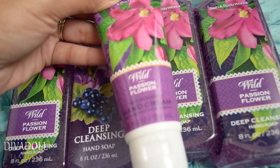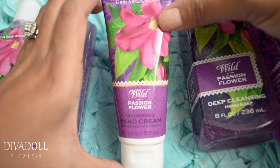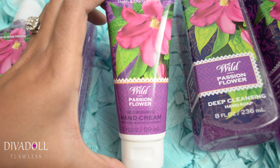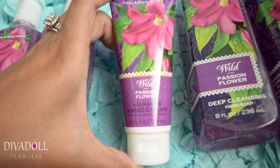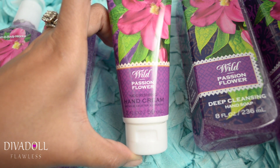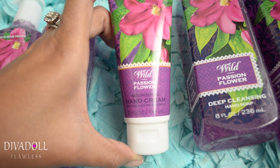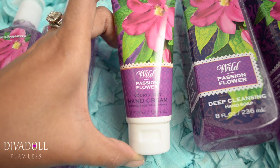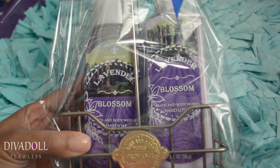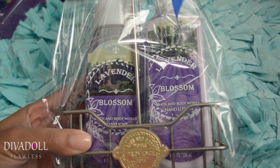I also decided to start adding hand lotion or hand cream in my bathrooms. I picked up the Wild Passion Flower hand cream to match the other products in that bathroom. I only got one because I don't see us using a lot of it, but I want guests to have hand cream available so their hands aren't dry after washing up.